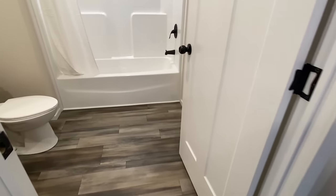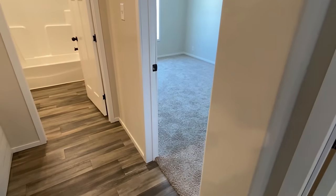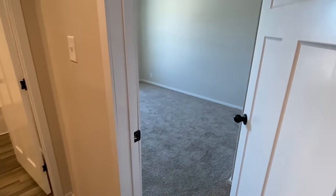Same flooring continues in here, and we've got carpet in the bedrooms. Keep in mind, if you were to order this home at a dealer, you could definitely do some customization as far as that goes.